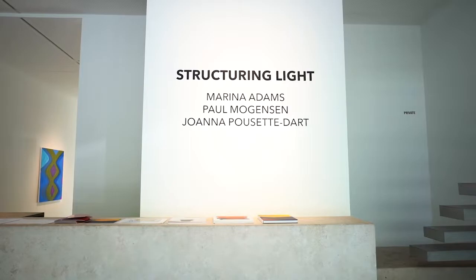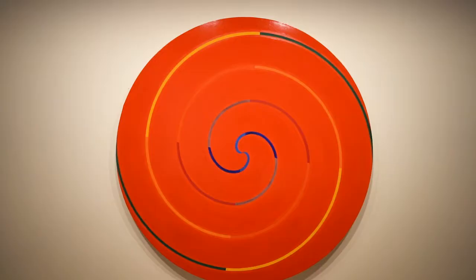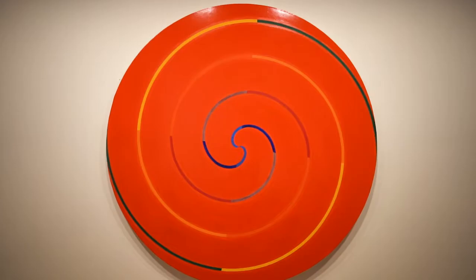My name is Raymond Foy. I'm the curator of this exhibition called Structuring Light. It's a work of three painters from New York, all of whom have been working for the past 40, 50, and 60 years respectively.